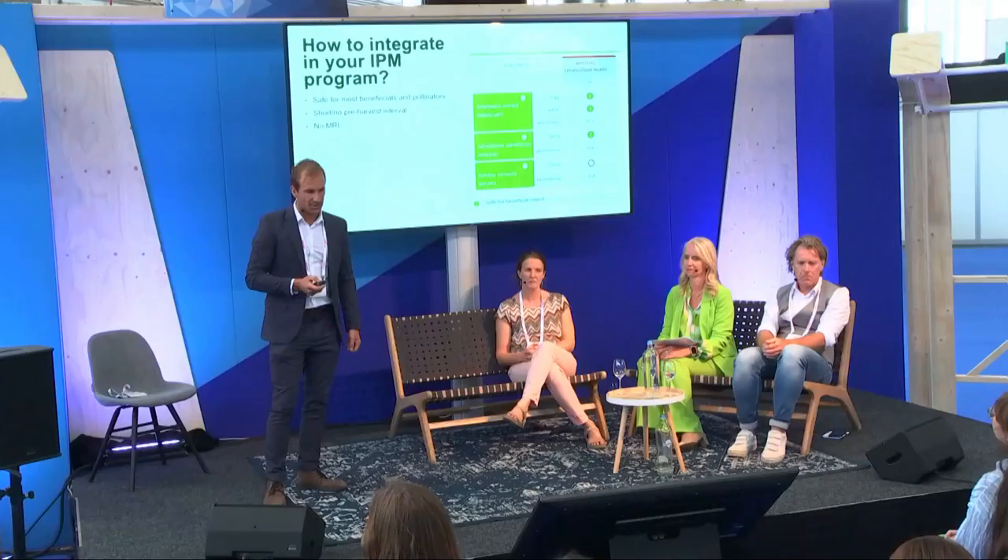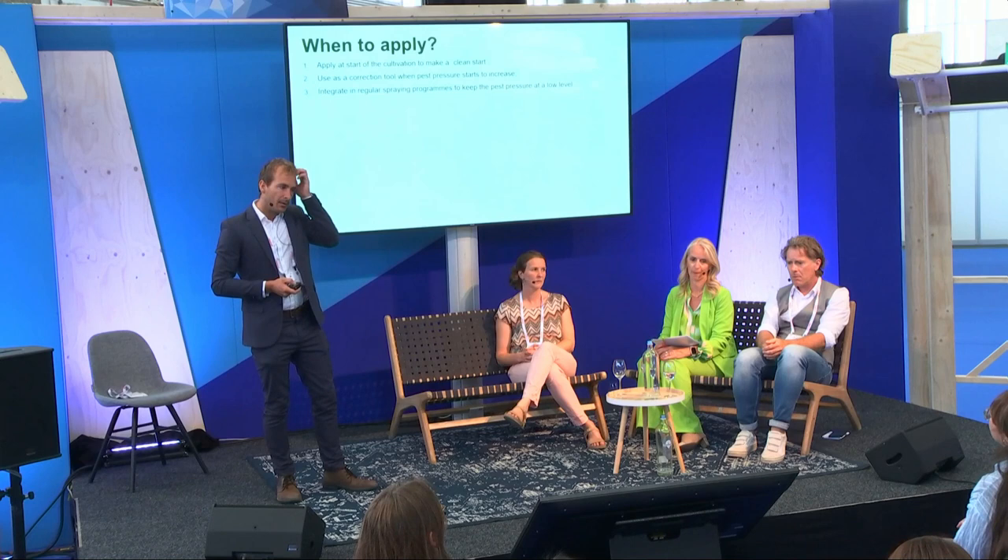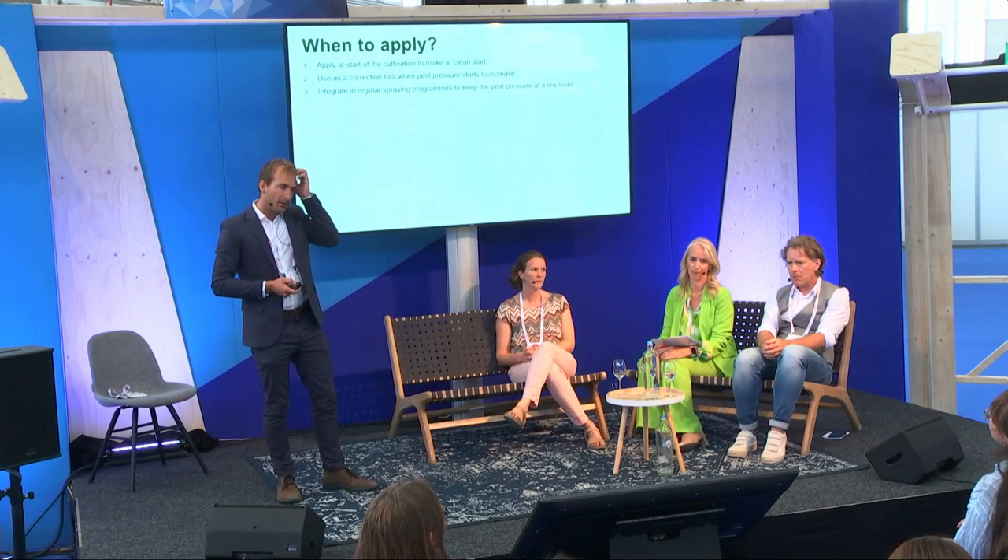Furthermore, these products have no pre-harvest interval, meaning growers can use them all the way until harvest. There are also no maximum residue levels for these products. All these characteristics make them easy to integrate into cultivation even when beneficial insects are present in the crop.